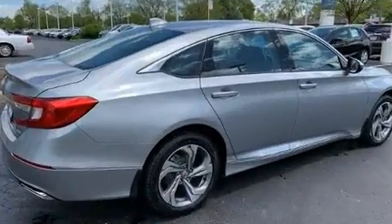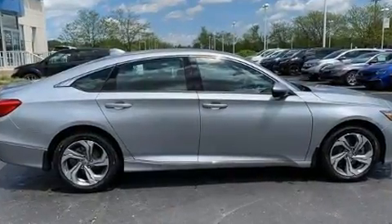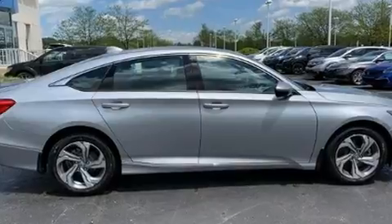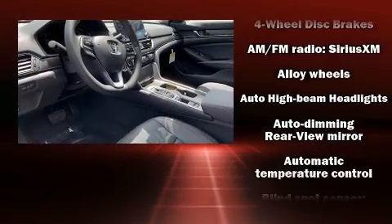Honda prioritized practicality, efficiency, and style by including speed-sensitive wipers, an automatic dimming rearview mirror, front dual-zone air conditioning, lane departure warning, blind spot sensor, and leather upholstery.